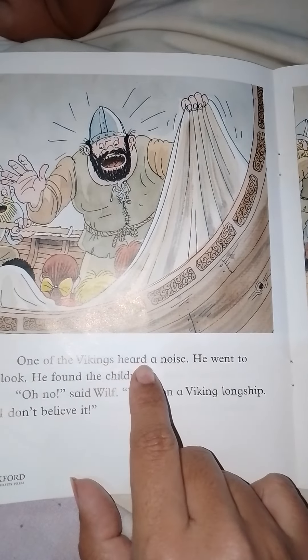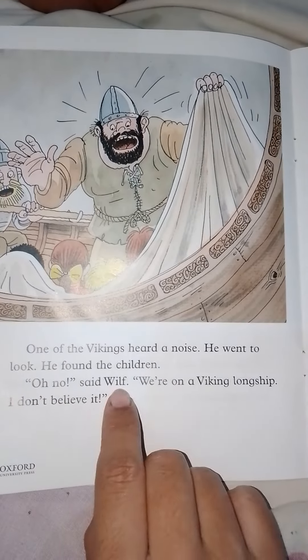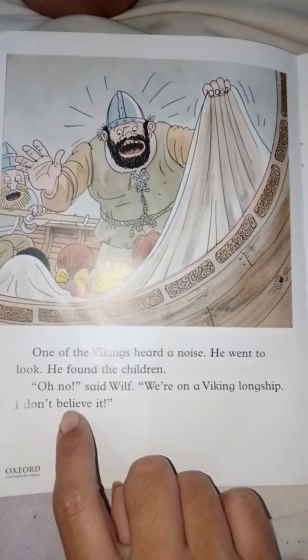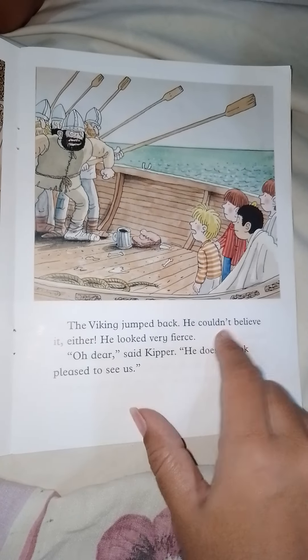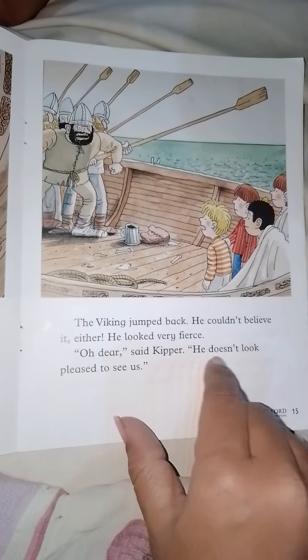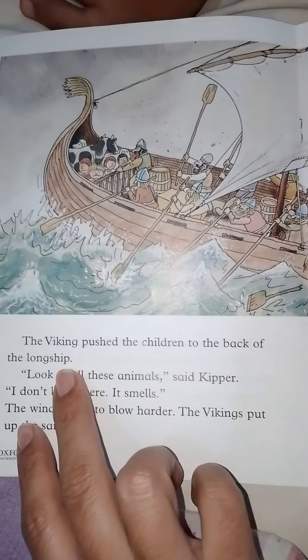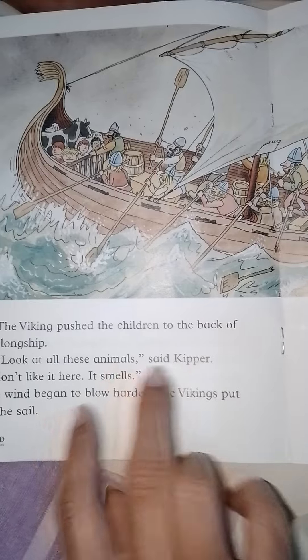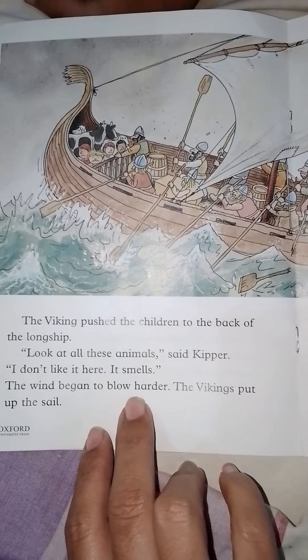One of the Vikings heard a noise and went to look. He found the children. 'Oh no,' said Wilf, 'we are on a Viking long ship — I don't believe it!' The Viking jumped back; he couldn't believe it either. He looked very fierce. 'Oh dear,' said Kipper, 'he doesn't look pleased to see us.' The Viking pushed the children to the back of the long ship. 'Look at all these animals,' said Kipper. 'I don't like it here — it smells.' The wind began to blow harder and the Viking put up the sail.